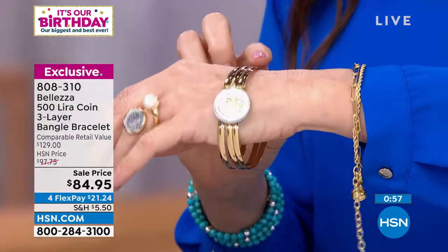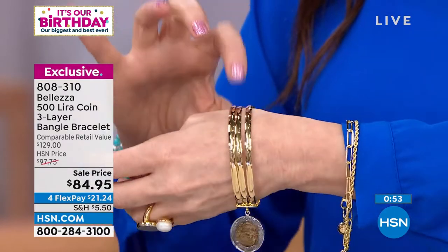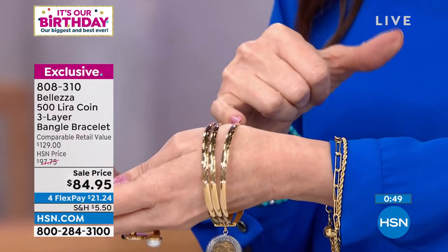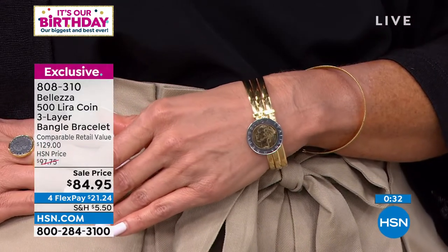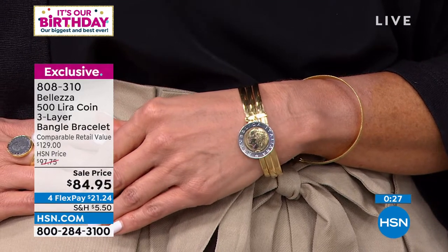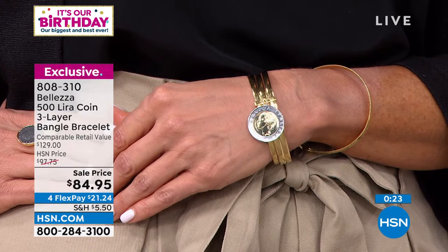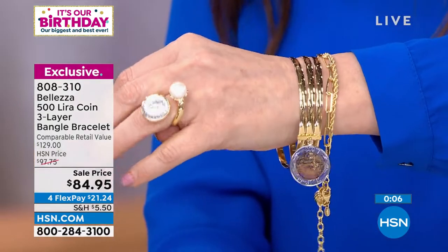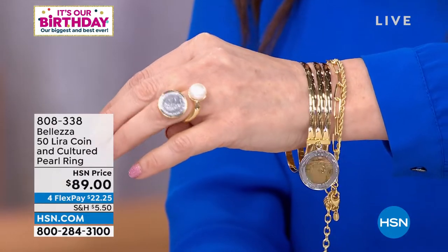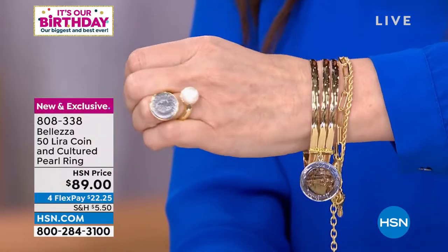Pop them on — $21.24 on flex. Choose small medium or medium large. That ring is also brand new — only 250 available, in sizes 5 through 10. Available to give you the item number. The ring features a genuine cultured freshwater pearl and a genuine Lira coin. I believe this is the only Lira ring in this entire two-hour show. We've never married a pearl with it before. Right now, pearls are having a moment again, and married with gold — that look is so hot.